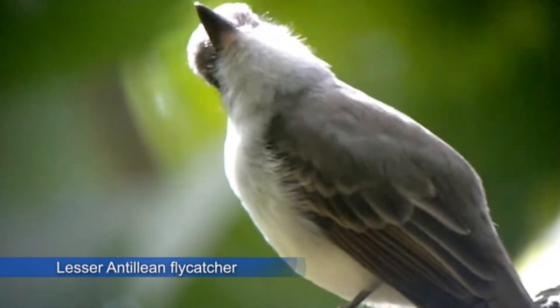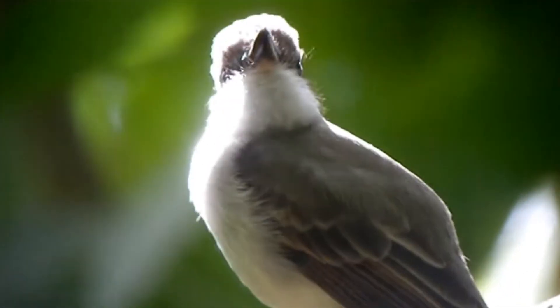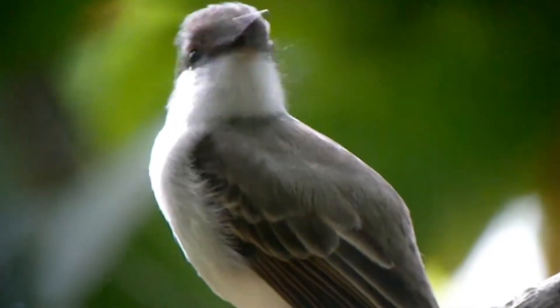The Lesser Antillian flycatcher is a species of bird in the family Tyrannidae. Its natural habitat is subtropical or tropical moist lowland forests.